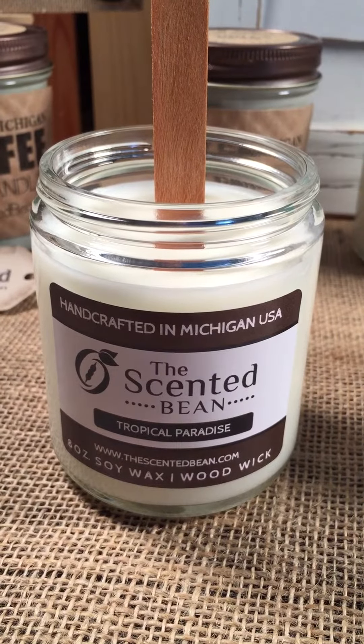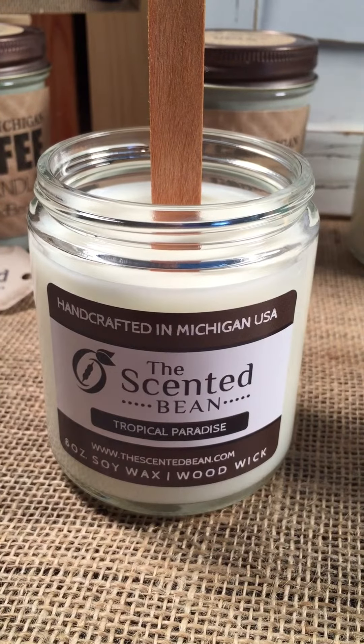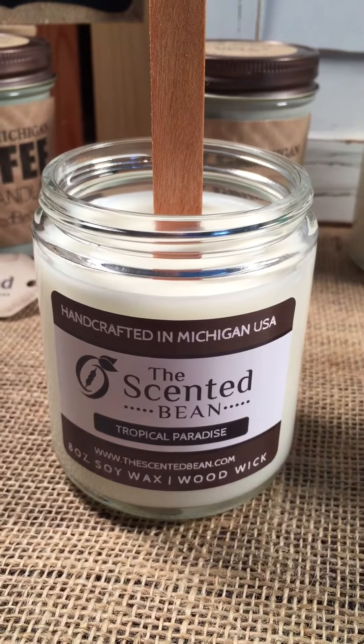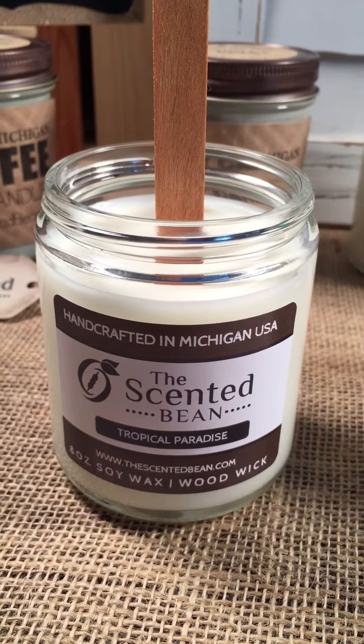I just wanted to get on here and talk about this Tropical Paradise. This is one of our newest fragrances that we just added to our candle line. We are super excited about it because it's very, very tropical. It's just filled with a whole bunch of different ingredients, and I'm going to talk about the ingredients.